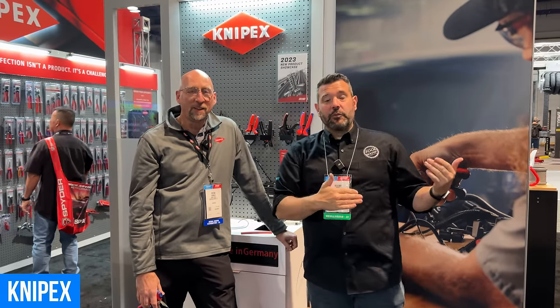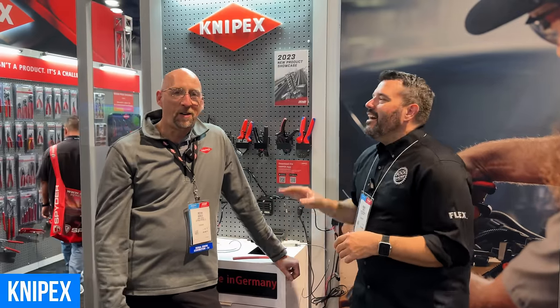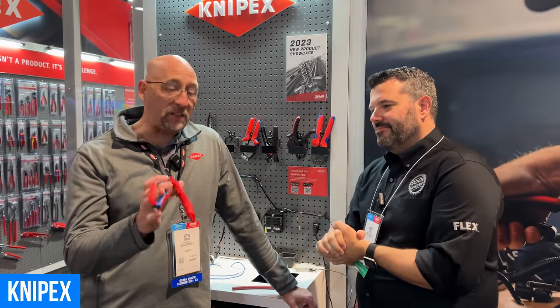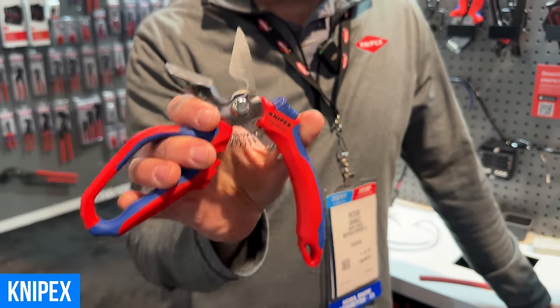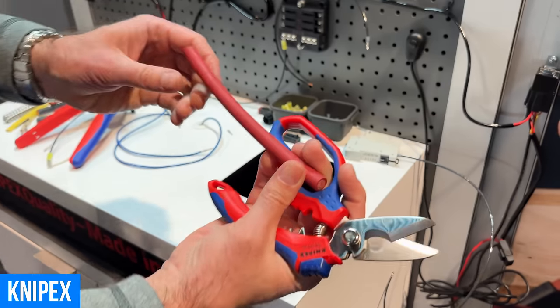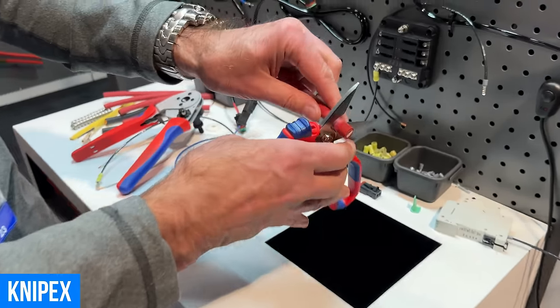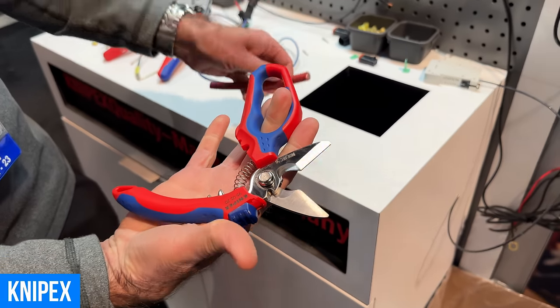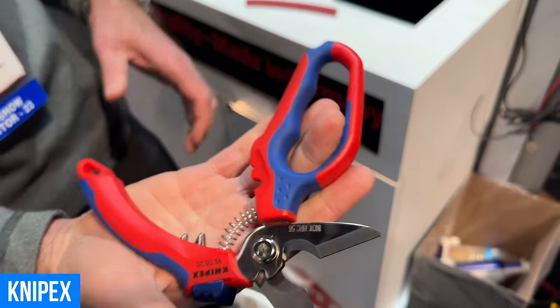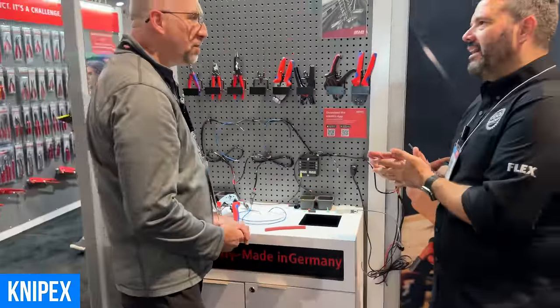If you guys watched our episode a couple weeks ago from NIKA, you probably saw me meet Pete here from Knifex. We've got the electrician shear — this is the 950520. Let me show you how easy it is to cut battery cable. It's a real battery cable — watch how easy this is. Slip it in the cutters — that's it, and you're done. That's the 950520 Knifex electrician shears. They're a little terrifying, but I can see why you need them.